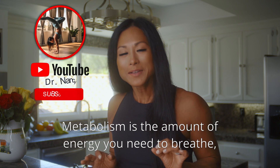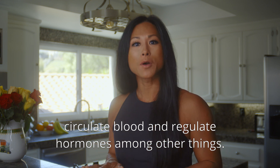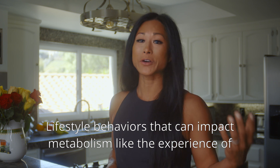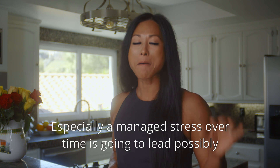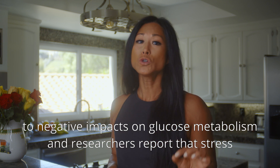Metabolism is the amount of energy you need to breathe, circulate blood, and regulate hormones, among other things. Lifestyle behaviors that can impact metabolism, like the experience of everyday stress — especially unmanaged stress — over time can lead to negative impacts on glucose metabolism.